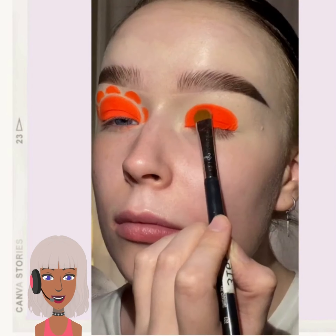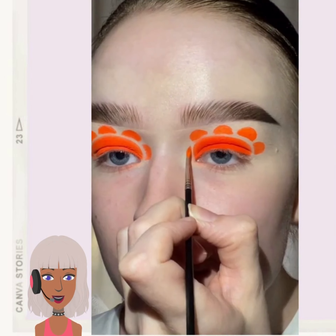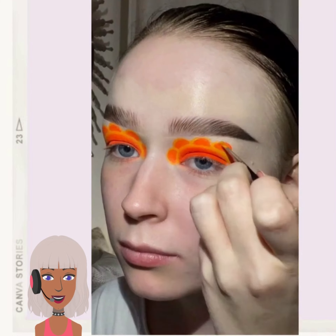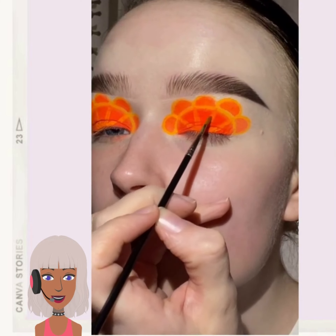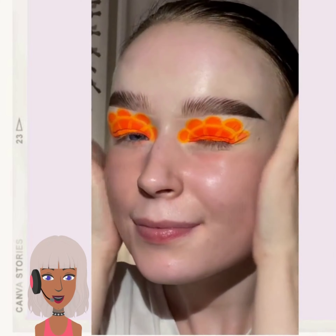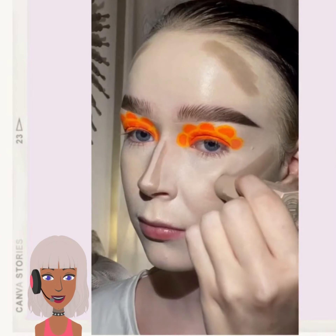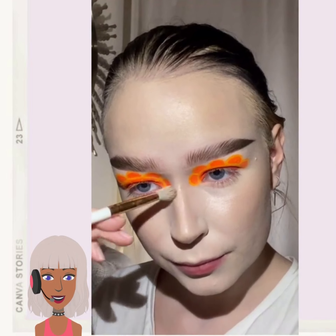And then we have some type of orange colored eyeshadow here. It looks like she's making like oranges. That's cool. For some reason this is reminding me of like the 70s — like the little orange coloring.